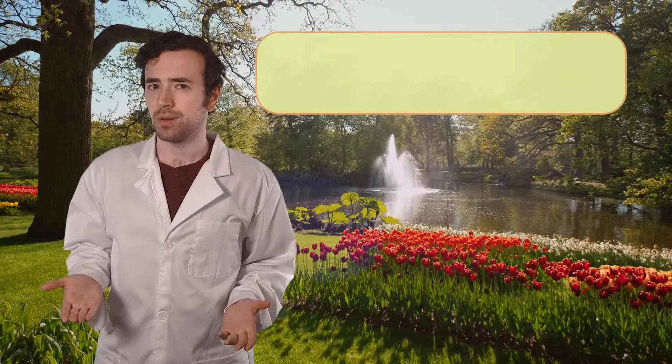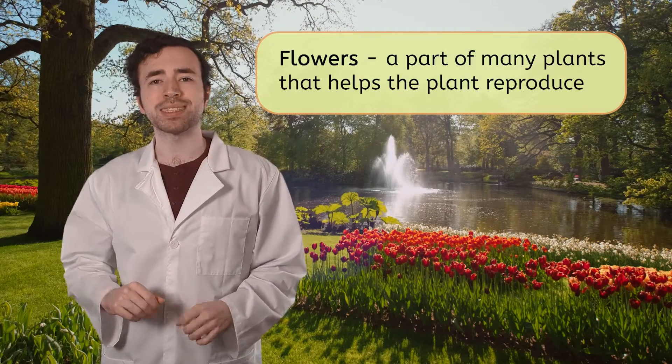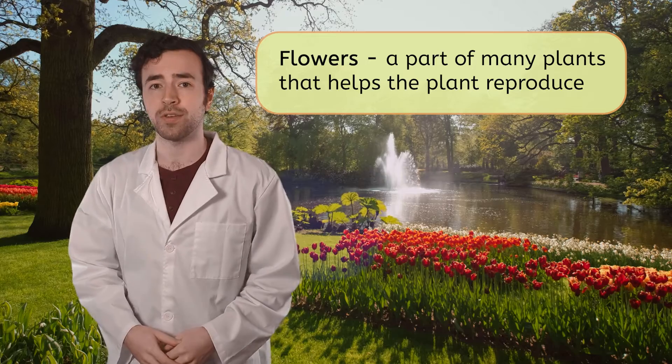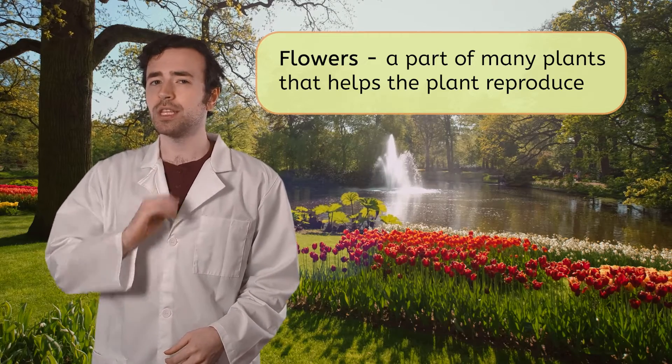So, what are flowers? They're the part of many plants that help the plant reproduce, or make more of itself. And to reproduce, these flowers rely on pollinators. We've seen how bees pollinate flowers and help carry on their life cycles, but bees are not the only kind of pollinator. Pause the video and record three other animals or insects you've noticed visiting flowers in your field notes.